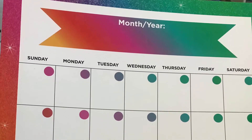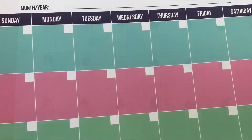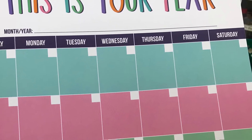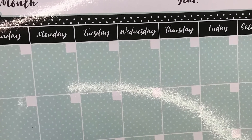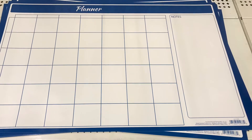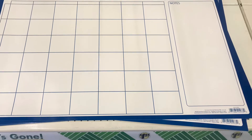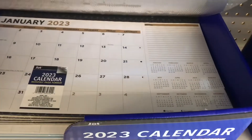Hi guys, welcome back to Estella Wilson Creations. Today's video is me showing you everything new at my local Dollar Tree. First up, we have all of these monthly calendars, which I think are really good if you are a monthly planner and you really want to see everything at a glance — everything that you have going on for the month. If you sit at your desk a lot, I think these will be good planners for you.